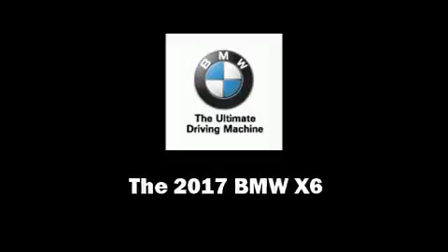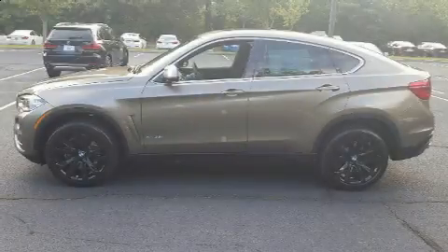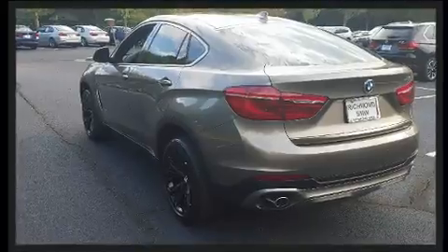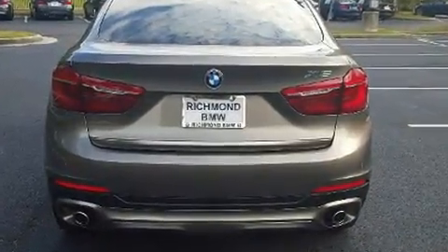Introducing the 2017 BMW X6. It features all-wheel-drive versatility, an automatic transmission, and a three-liter six-cylinder engine. A turbocharger is also included as an economical means of increasing performance.